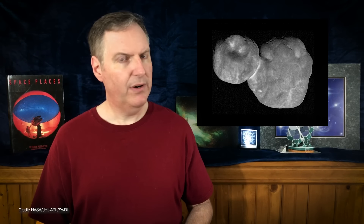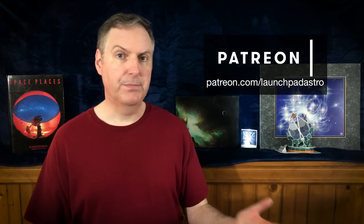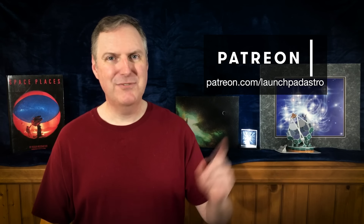But why would they merge together in the first place? Why wouldn't they just continue to orbit each other? We're going to investigate that in a moment. But first, I want to thank my Patreon supporters for helping to make this video possible, and a special shout-out to my newest patron, Rock Howard. Thank you so much for your support — if you'd like to help keep this channel going for the price of a cup of coffee every month, please head on over to my Patreon page.